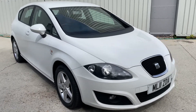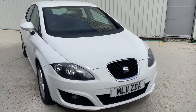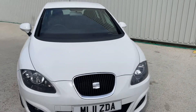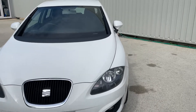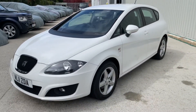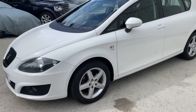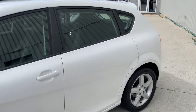Seat Leon 2011, covered 56,988 miles. MOT carried out in the last 20 miles with no advisories, and that runs to August 2023. It's the 6-speed manual 1.2 litre TSI powered example.